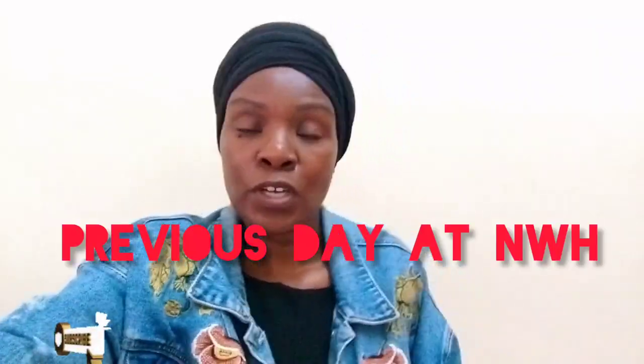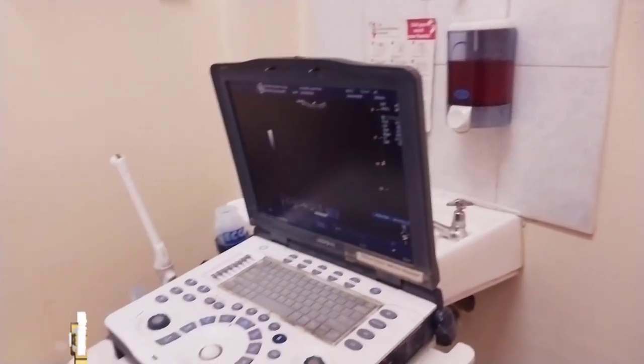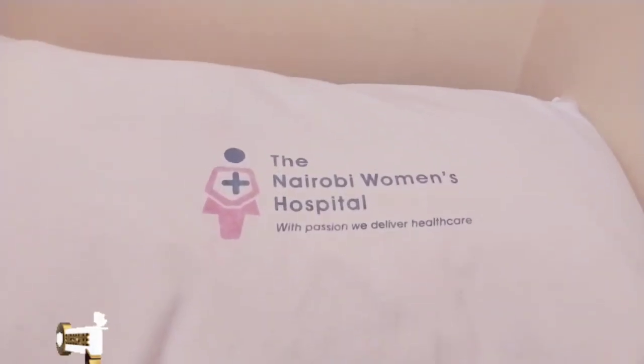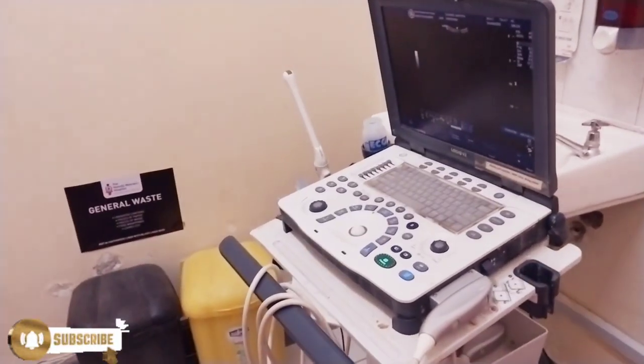The other reason I'm doing this video is because I promised you in my previous video that I would update you on my scan results. It finally happened — I went for my scan at the Nairobi Women's Hospital. I'm about to share what happened. I did a second Doppler scan, and after that I went to check my kidney, and then I went for a CT scan. Keep me in your prayers. I was filming while waiting for the doctor.